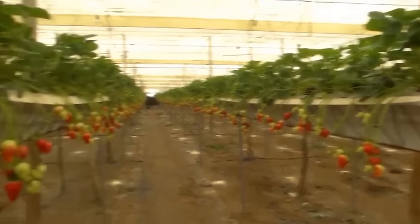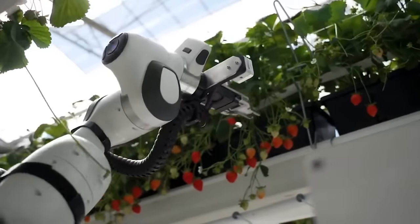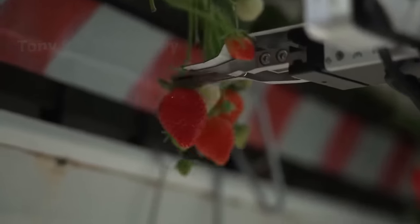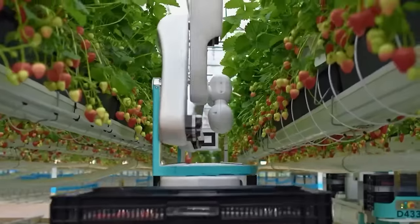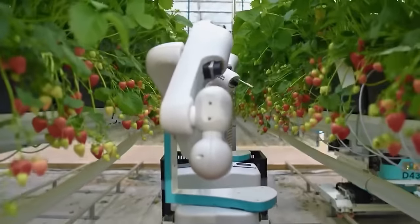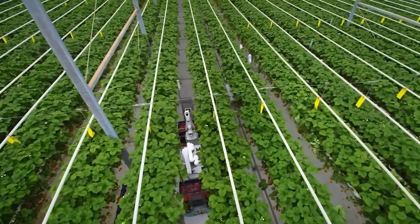The strawberry picking robot can skillfully pick perfectly ripe strawberries without stems or bruises, sort them based on weight and place each one in a box. Cost, capacity and crop type are not the only barriers to robotic harvesting, but the market itself. The question is: which type of harvesting robot is the most effective? From here, the race of robots begins.